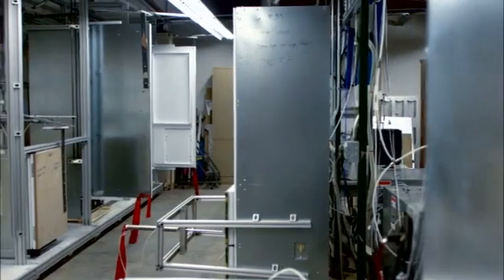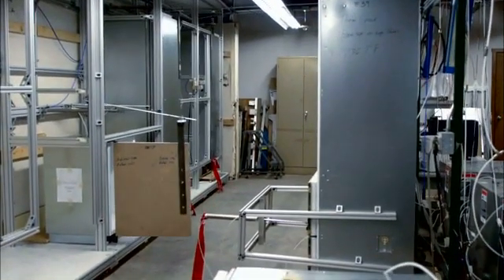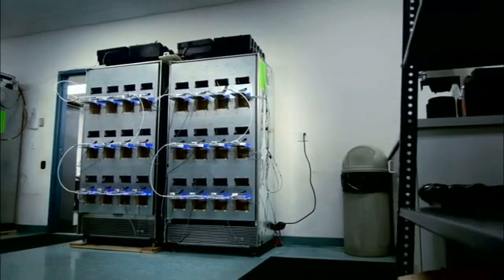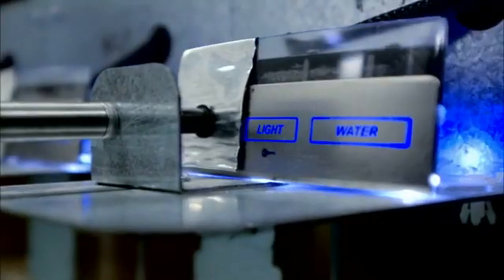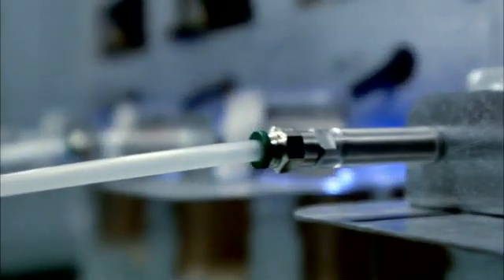Further testing is done to ensure product durability by simulating many years of use in the home. Reliability testing requires refrigerator doors being opened up to 600,000 times. Engineers have even designed and built a fixture to test 24 ice dispensers simultaneously for 500,000 operations.